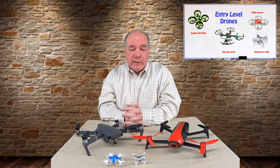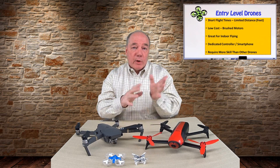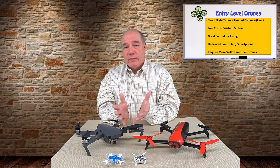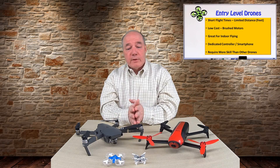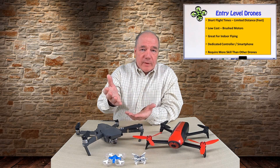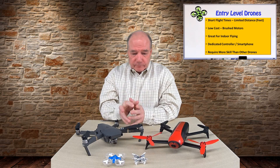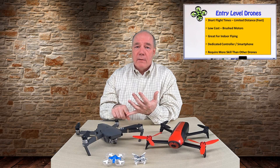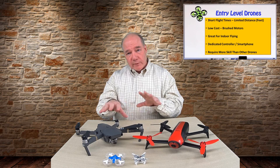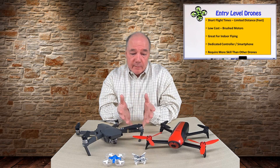That category also includes 10- and 12-inch drones, so you can find larger options at that price. The pros of entry-level drones: they're $100 or less — not a huge investment. You want to make sure you like the hobby before spending a lot. The cons: they typically don't fly as long, don't fly as far, and may not include a dedicated controller. Some have cameras and some don't, so check for that.